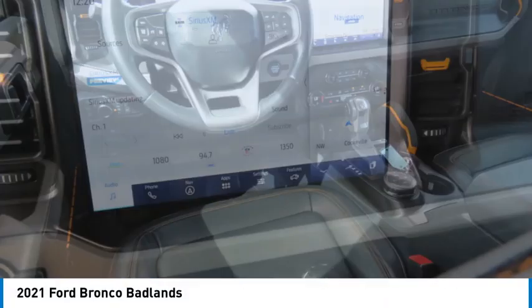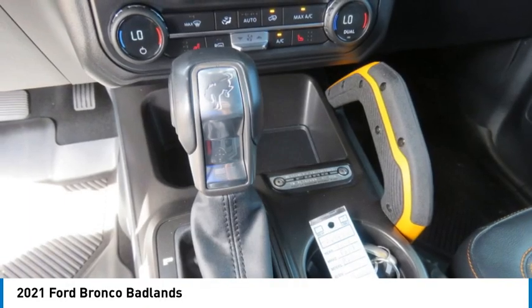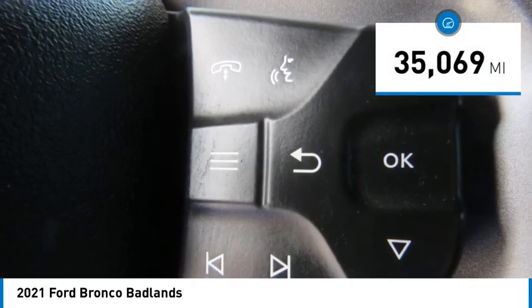Take a ride in the 2021 Ford Bronco. Interior comfort, traction abilities, overall weight balancing, pulling power — this vehicle has less than 40,000 miles.